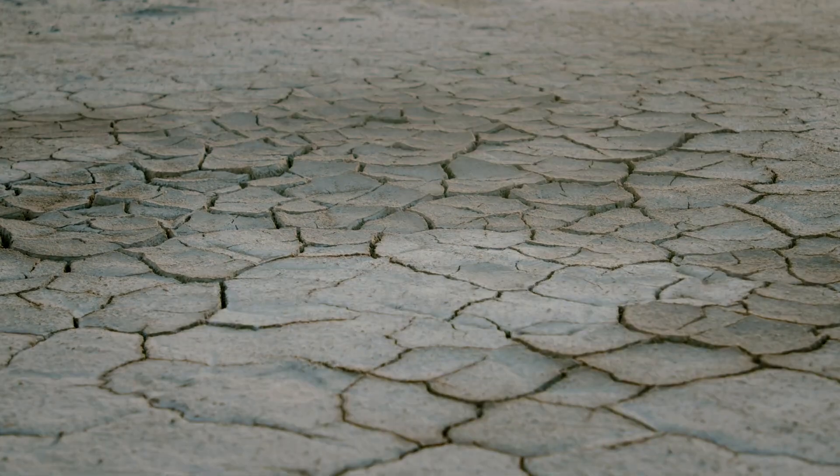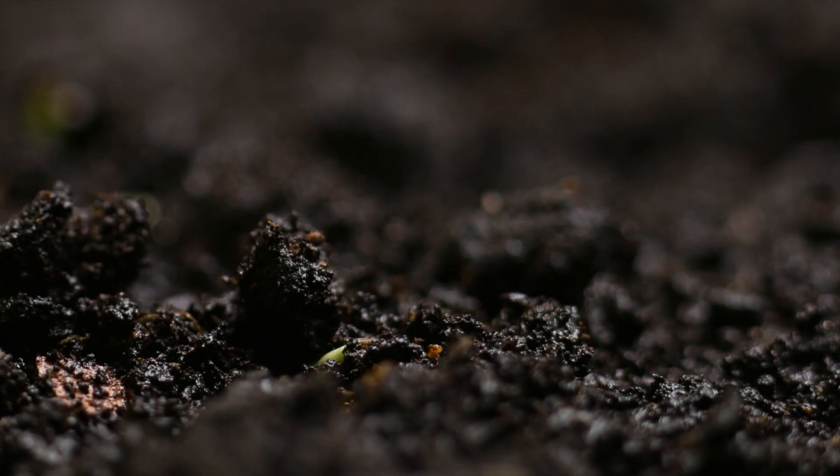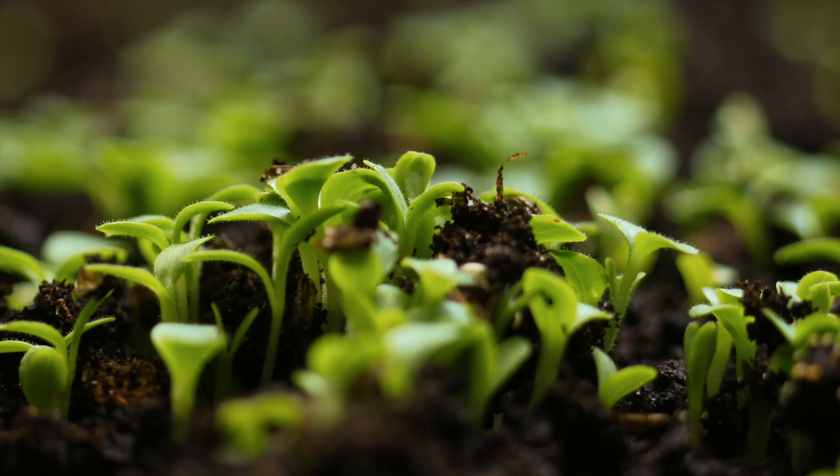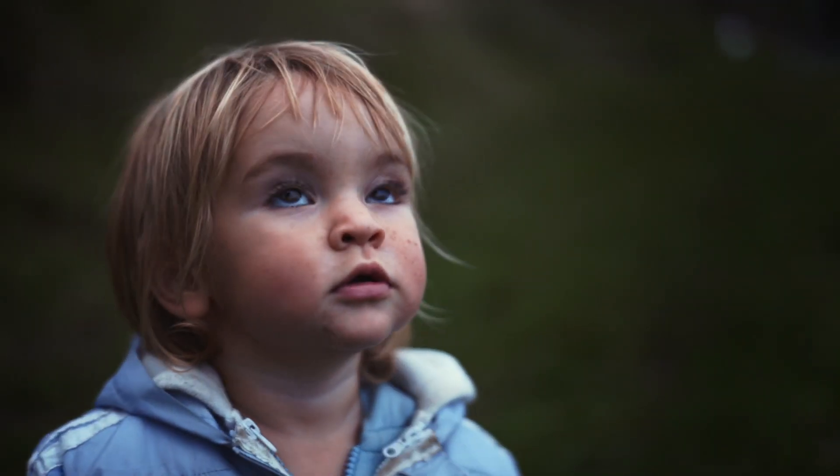But what if the solution lay right beneath our feet? Regenerative agriculture restores the natural rhythm of our ecosystem, reviving landscapes for generations to come. The secret lies in the soil.